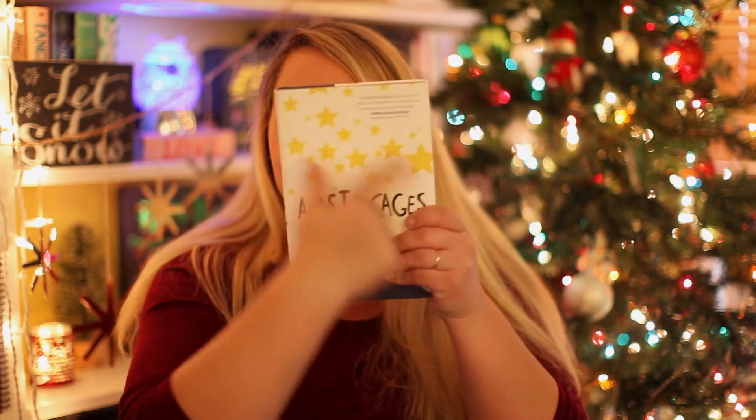Find a book with stars on it. I found one! A List of Cages by Robin Rowe — look at all those stars on it. I totally forgot this had stars on it. I was pulling books out and there it was. That was fun — I feel really happy about that; I didn't think I was going to find one that had stars on it.